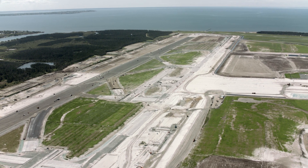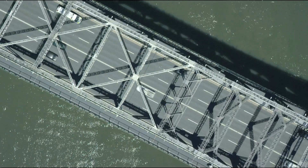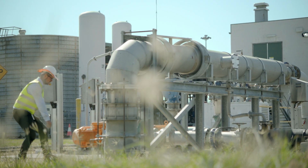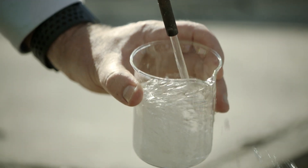This is a major project for the people of Queensland. Building a new runway will bring all sorts of economic opportunities to our state. Recycled water is a really important part of helping them minimise their construction costs and deal with being environmentally sensitive and sustainable.